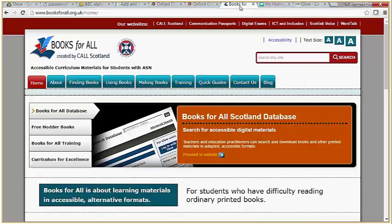Books for All comes from CALL Scotland and is a database with thousands of books available to download in PDF format — from, for example, S1 readers, Private Peaceful, and Michael Morpurgo books, to TJ Maths and Scotty Chinaman Maths. If you have a child with visual or physical impairments, or somebody who needs the assistance of TextHelp Read and Write to read the book for them, you can download it in PDF format and use TextHelp to do the rest.